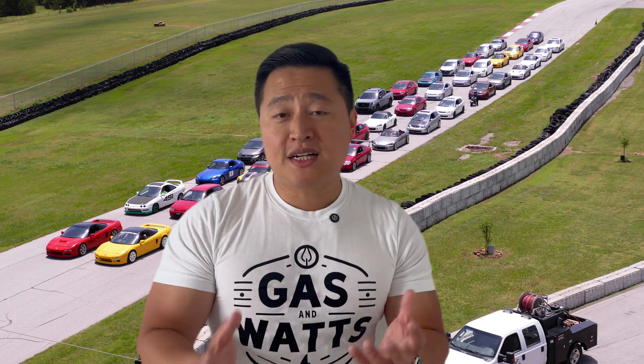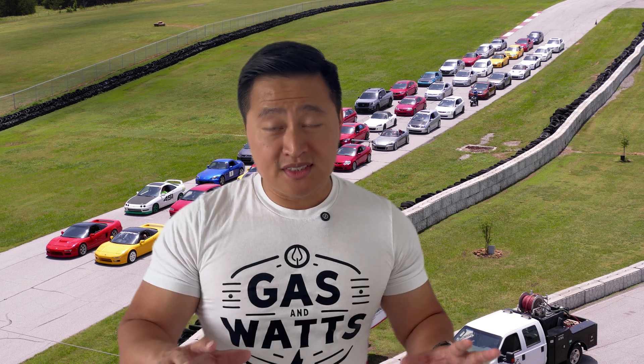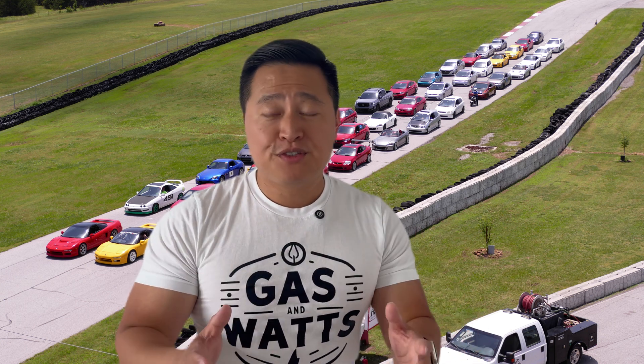This past weekend was the second Hondas at Holland and Abe and I got to participate in the track event that was held parallel to the Honda car show that day. Abe got to test out a few suspension upgrades to his GS300, while this was my first track day experience, which I have to say was amazing. There's just so much information I want to unpack for you, so let's get started.